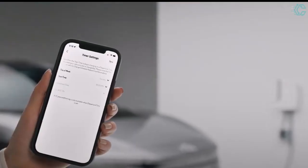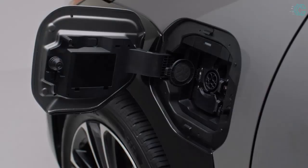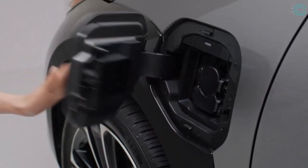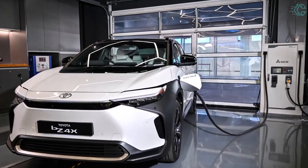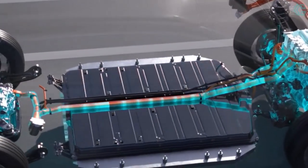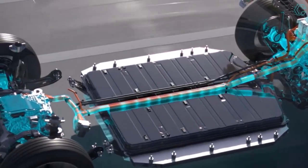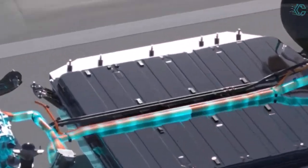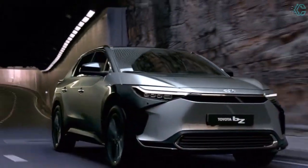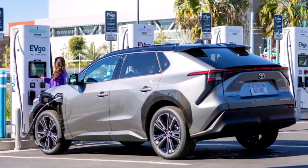With a Level 2 outlet, the 6.6-kW onboard charger can replenish the battery in about nine hours. At a DC fast charger, Toyota claims that reaching 80% charge takes just under an hour, with peak charging speeds of 150 kW for front-wheel drive variants and 100 kW for all-wheel drive models. Buyers also receive one year of free charging at EVgo locations.